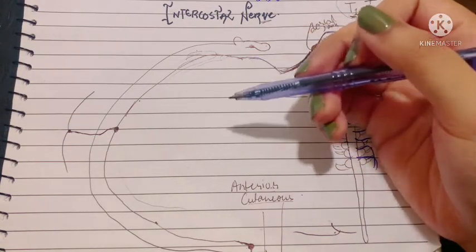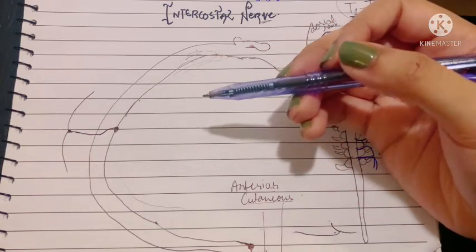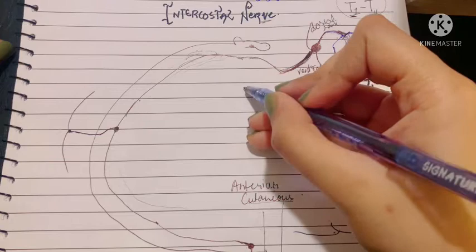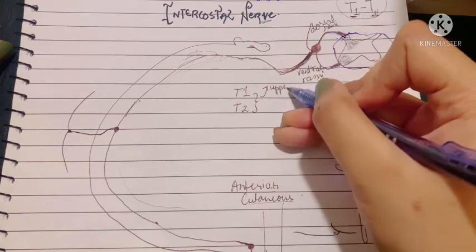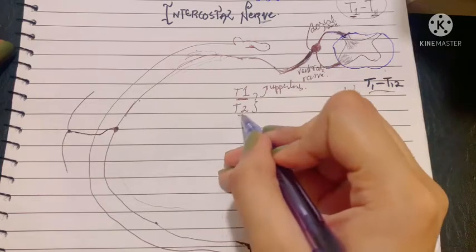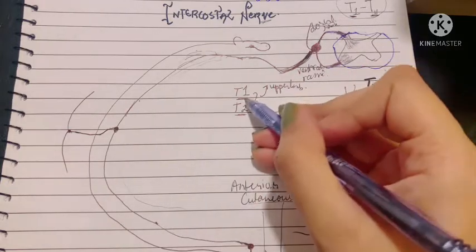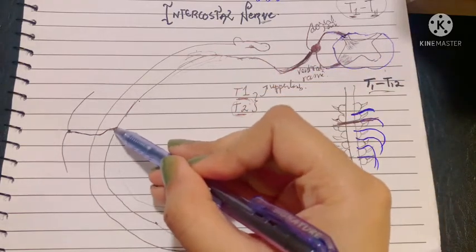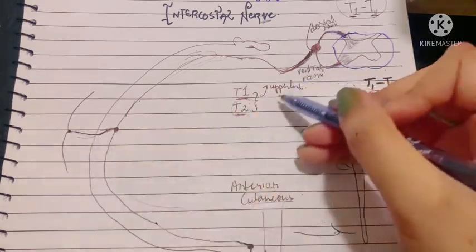Other branches include some that supply the parietal pleura — the covering of the lung — and some that supply the parietal peritoneum. Importantly, out of the 11 thoracic nerves, T1 and T2 also supply the upper limb: T1 is involved in the brachial plexus, while T2 gives the intercostal brachial nerve, which supplies the upper medial side of the arm. The intercostal brachial nerve is formed from the lateral cutaneous branch of the T2 intercostal nerve.